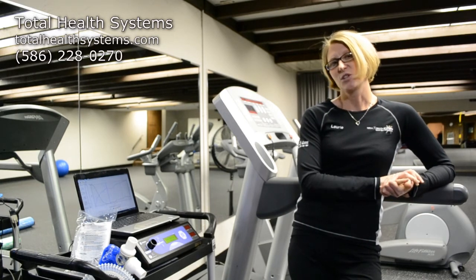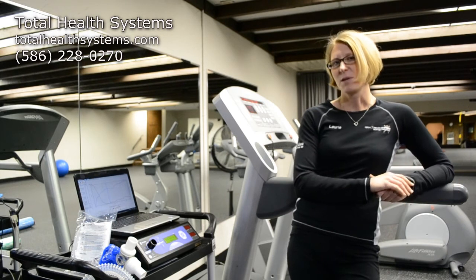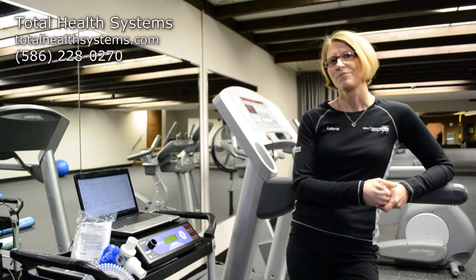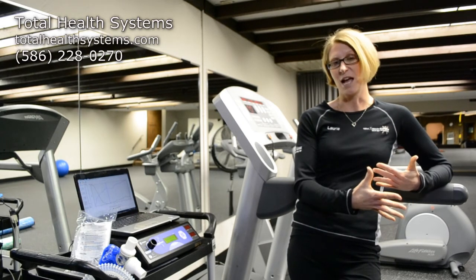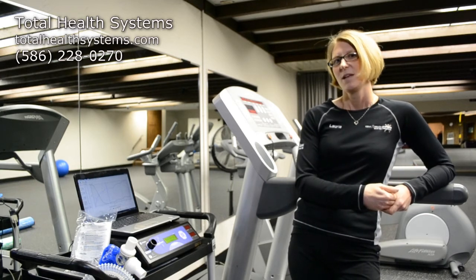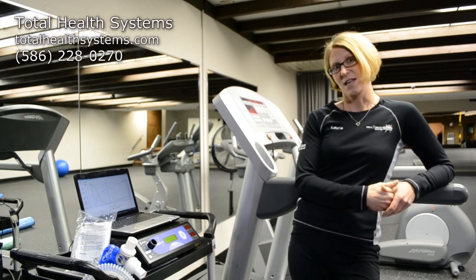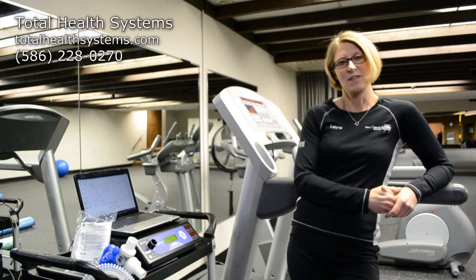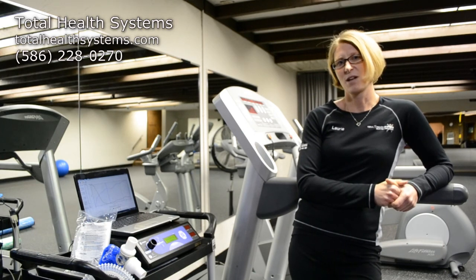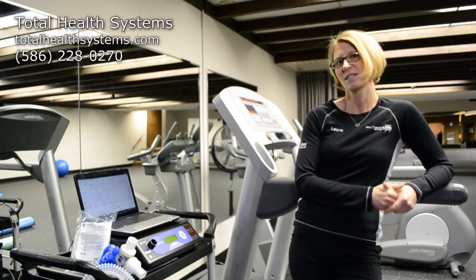So those are the two metabolic tests that we do here. Both of them have their place — some people will like to have both tests done. It just depends on what your goals are and where you are right now, whether you're working with your diet or your exercise regimen. If you have more questions, just give us a call, set up a fitness consultation with me, and we'll get you in here. You and I can talk about what tests might be appropriate right now, or we'll go ahead and schedule both of them.